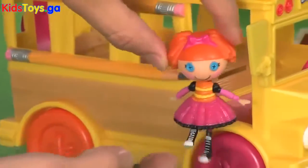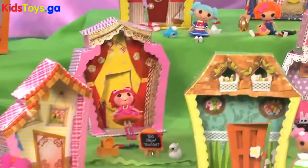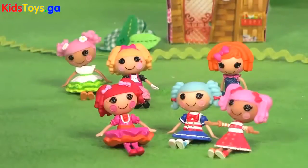Now you can have the cuteness of La La Loopsie in the palm of your hand. They have a whole world of imagination for you to explore, with tons of fun and silly characters.